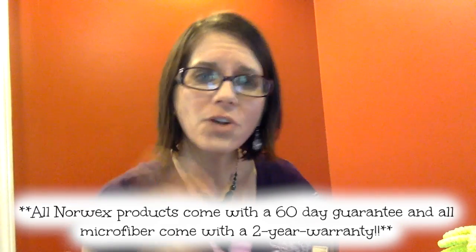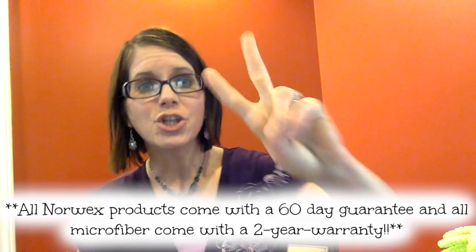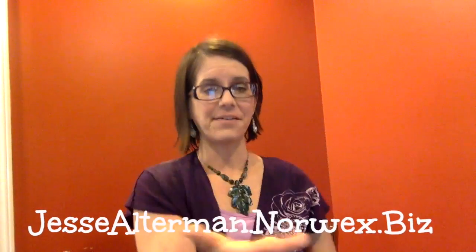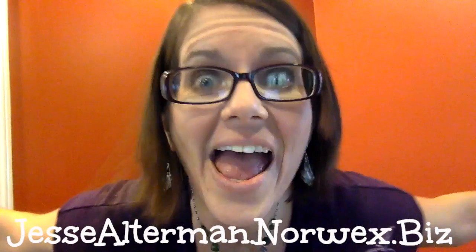On top of all of that, all Norwex products come with a 60-day money-back guarantee and a 2-year warranty! I'm going to be posting more videos this week to show you how you can reduce your cleaning time by up to 75%. To check out more Norwex products, here's the link. Save time, save money, save your health, save the environment, get free stuff — it's a win-win-win! Bye bye!